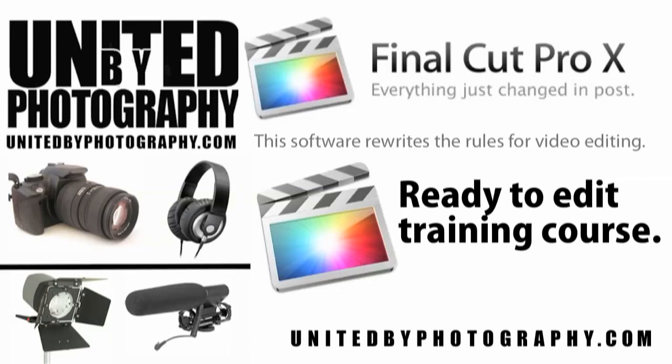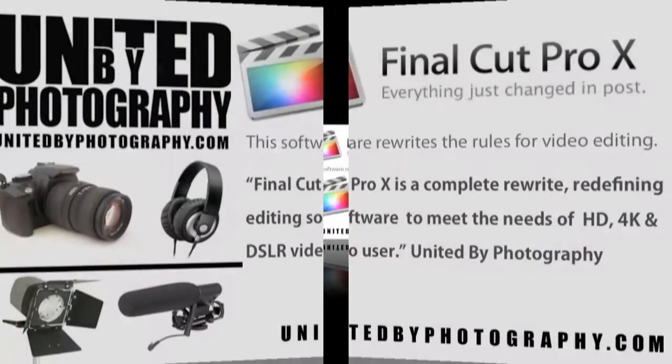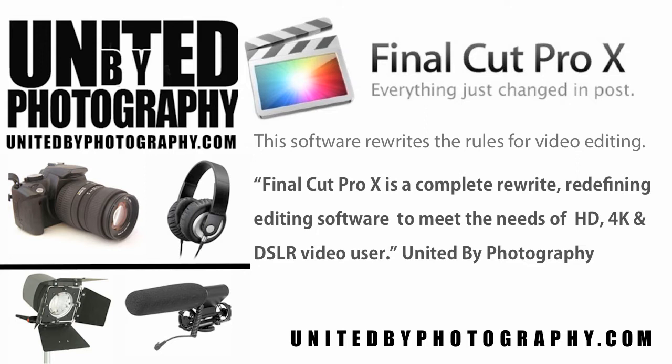Welcome to United by Photography: Final Cut Pro for DSLR video. We believe that Final Cut Pro X is a complete rewrite, redefining editing software to meet the needs of HD, 4K and DSLR video users.